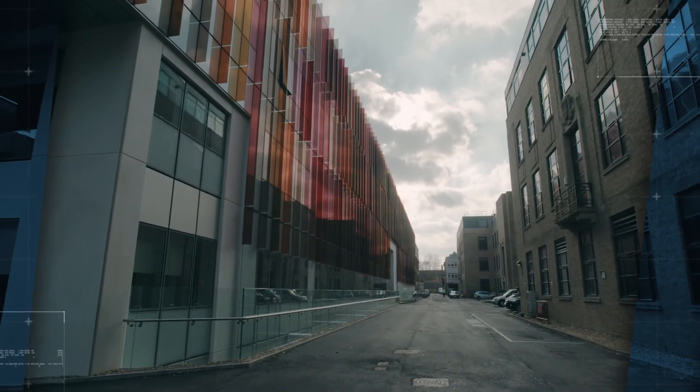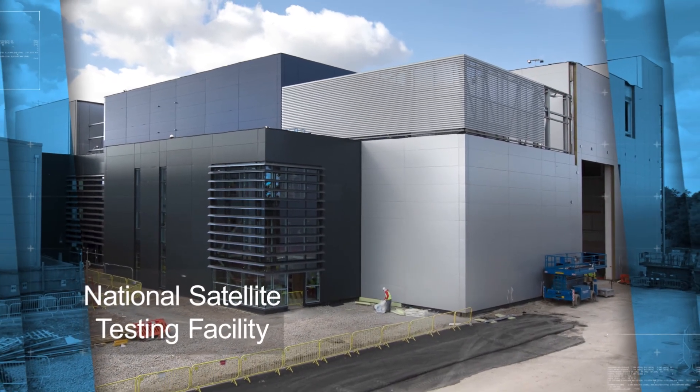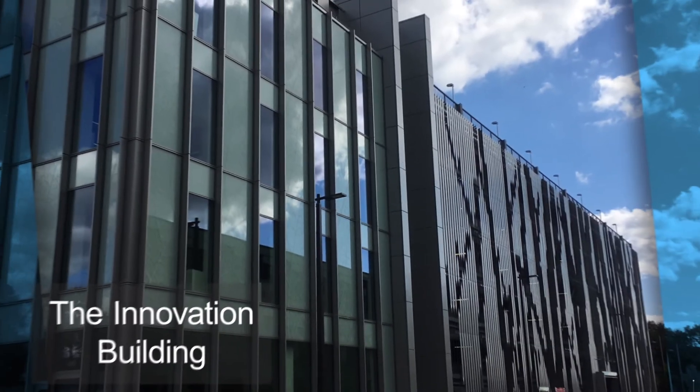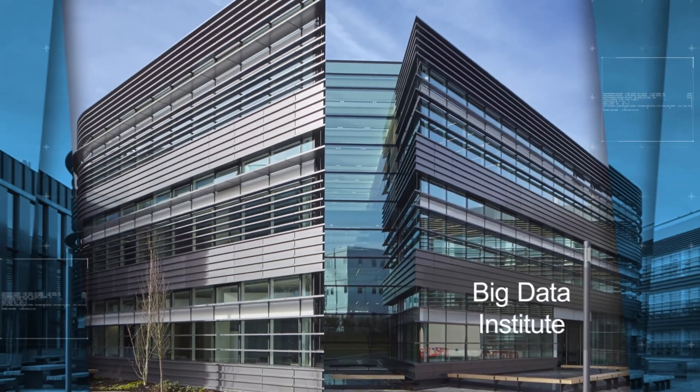Oxford Biochemistry joins a growing portfolio of CPC projects in the science and technology sector, including the National Satellite Testing Facility for STFC, Belgrove House for Merck Pharmaceuticals, and the Innovation Building and Big Data Institute — also for the University of Oxford.